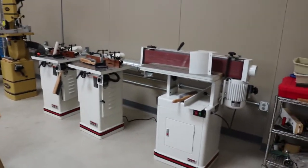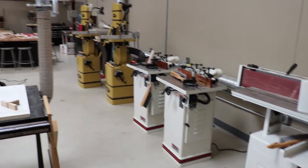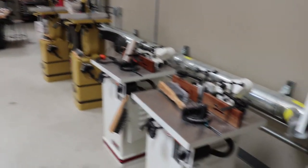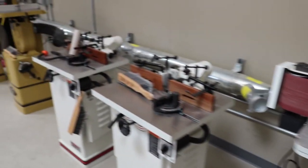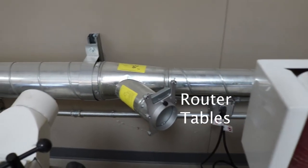Here we have a number of other devices — those are big belt sanders. Moving on down the line you can see the size of our dust collection system that we put in the back.